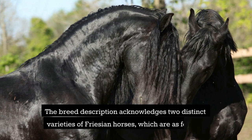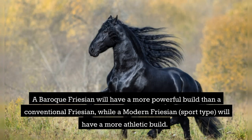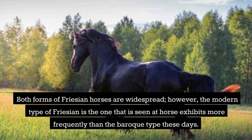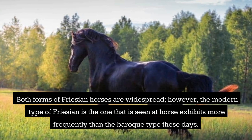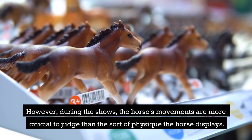The breed description acknowledges two distinct varieties of Frisian horses: a Baroque Frisian, which has a more powerful build, and a modern Frisian of sport type, which has a more athletic build. Both forms are widespread; however, the modern type is seen at horse exhibits more frequently than the Baroque type these days. During shows, the horse's movements are more crucial to judge than the sort of physique the horse displays.